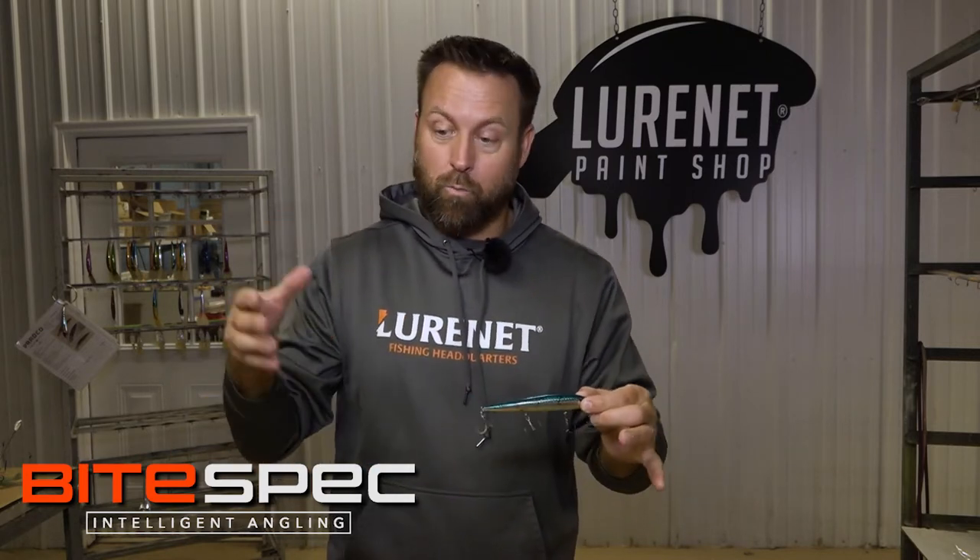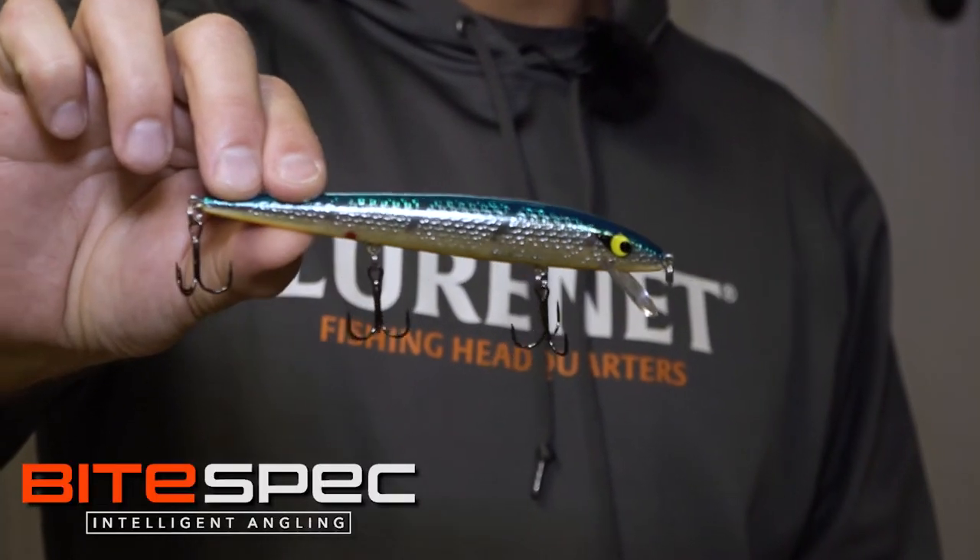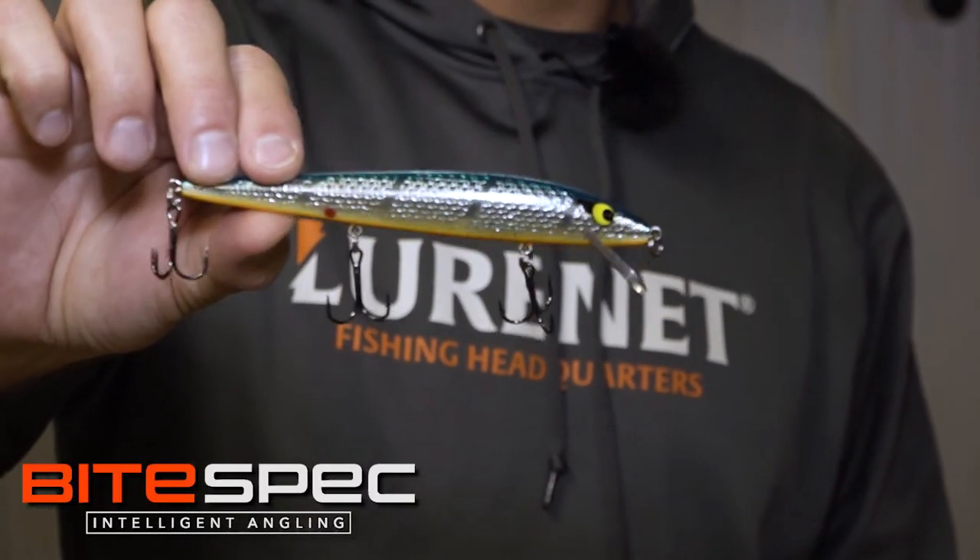This bait's gonna crush fish anywhere from right now — we're in early winter — all the way through pre-spawn in that early springtime. The reason is it's a big profile with a very subtle action. When you snap it and jerk it, it's got that classic iconic rogue roll that fish cannot resist in cold water.